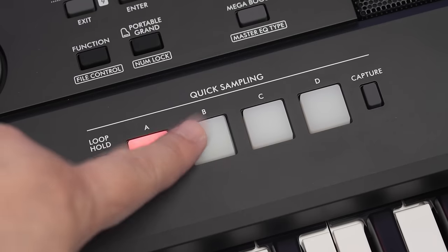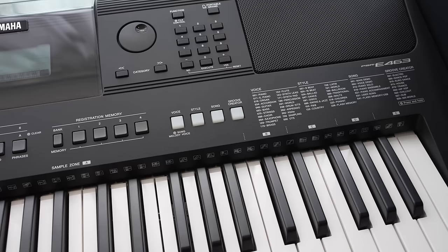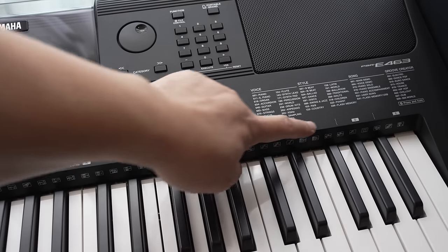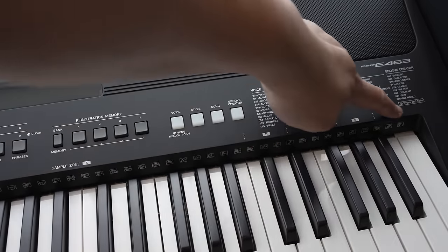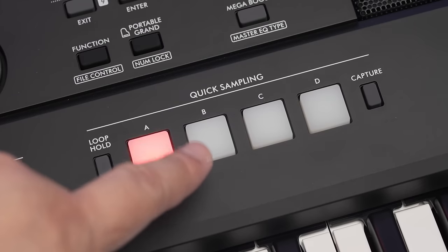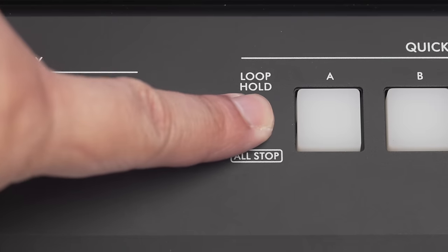The quick sampler was a highly marketed feature on the previous E463. While this feature has been carried forward to the E473, some functionality has been reduced. The E463 could store 5 samples at a time, but the E473 only has 4 pads to store samples. Samples could previously be pitched across the keyboard on the E463, but this feature is no longer available. You can only play back the samples on the E473 as a one-shot or as a loop.